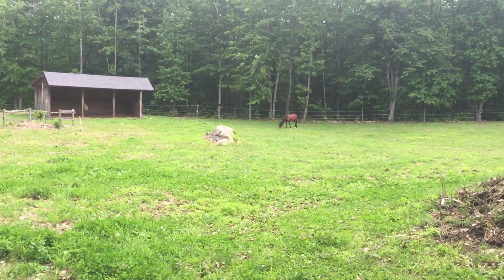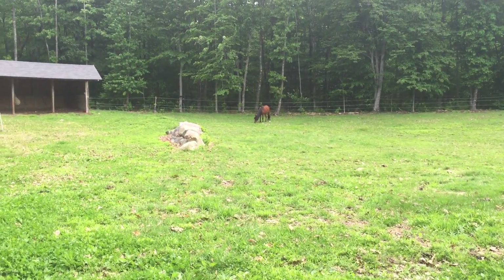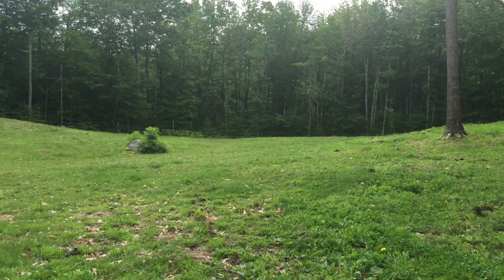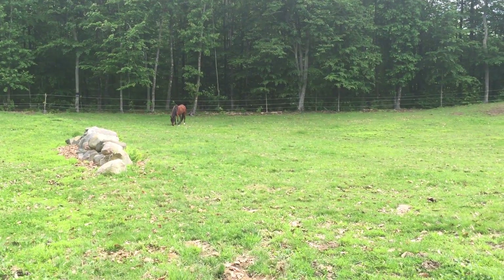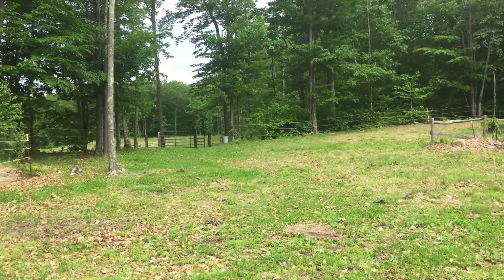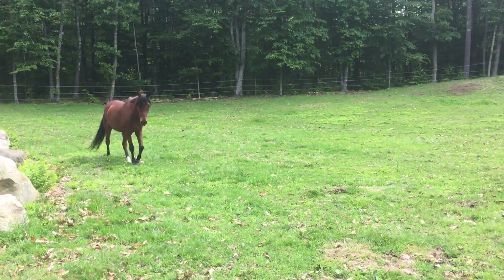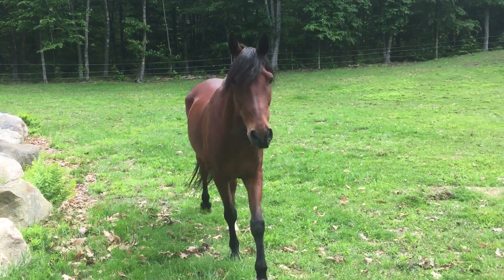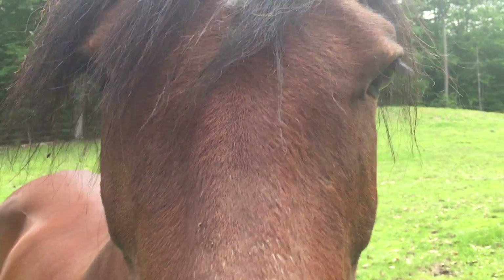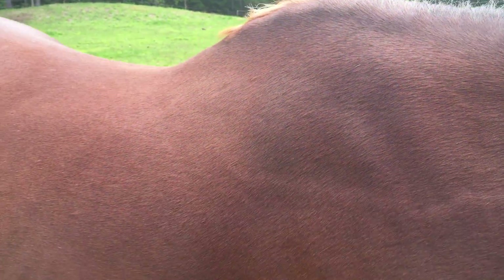This poor guy is all by himself — he's a rescue. We're boarding him for free and taking care of the bills, feeding him and all that, but he's trying to get all this grass by himself. Boomer, come here boy! But yeah, that's Boomer — he's a good boy. A little bird poop on your head!